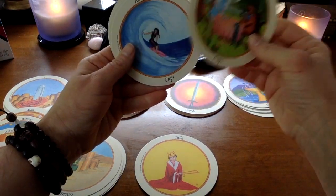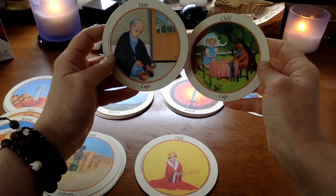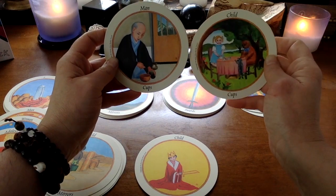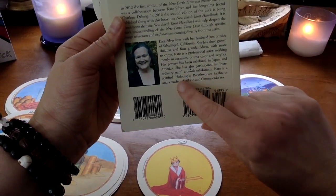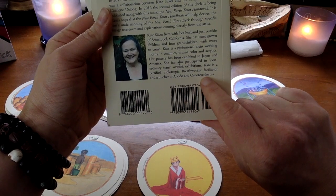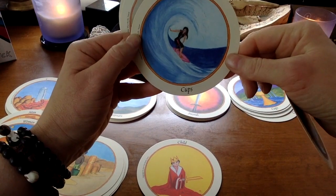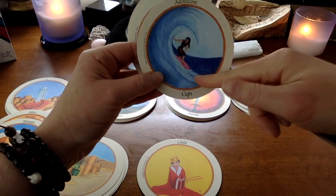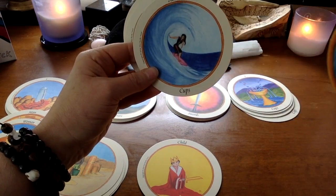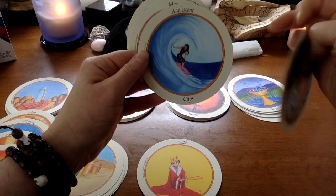Finally, the suit of cups. We've got this contrast happening — the little girl has a tea party, and we have the extraordinary wise Buddhist teacher preparing a tea ceremony. That's Kate — she's a certified holotropic breathwork facilitator and a teacher of Aikido. For the adolescent of cups, she lives in California so the waves are prominent. She talks about the genius of someone able to ride waves and take a risk like this, embodying the vital force and intelligence inherent in water.